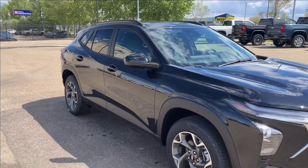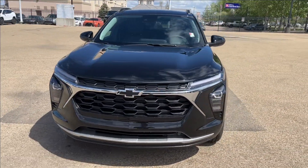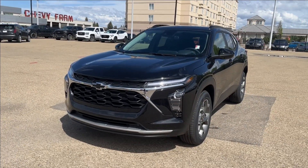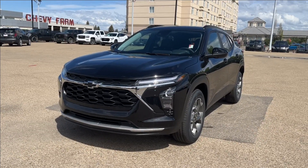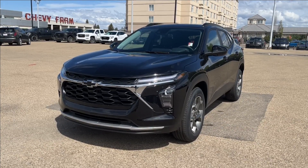Alright, thank you so much for tuning in today here at Wolf Chevrolet. If you checked out this 2025 Chevrolet Trax LT — it comes equipped with a 1.2-liter turbo engine, as well as Apple CarPlay and Android Auto, forward collision alert, heated steering wheel, built-in Wi-Fi hotspot, and so much more. Thank you so much for watching today. We hope to see you at Wolf Chevrolet very soon.